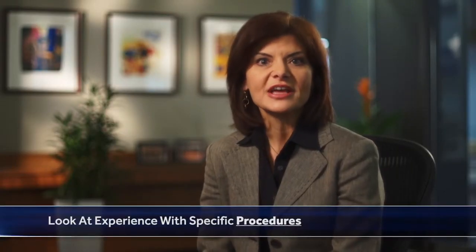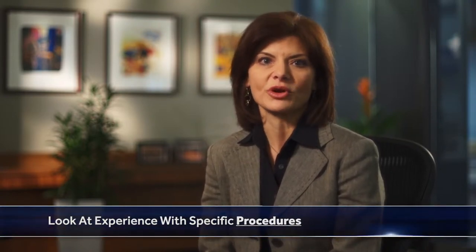Third, procedures. Find out how much experience your doctor has in performing specific procedures. Here's why this is important: the volume of procedures a doctor has done is correlated with their results. Studies show that cardiac surgeons with the best outcomes should do at least 100 to 125 procedures a year to remain competent.